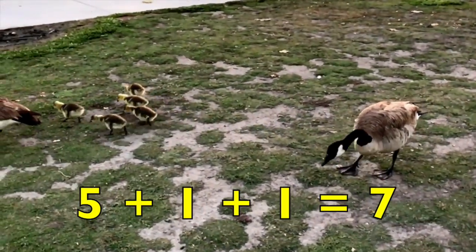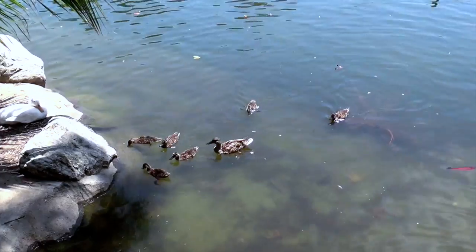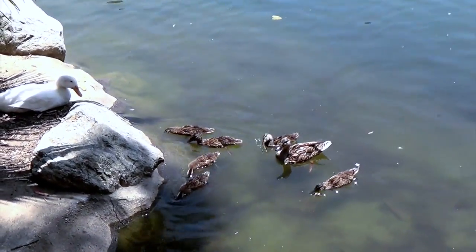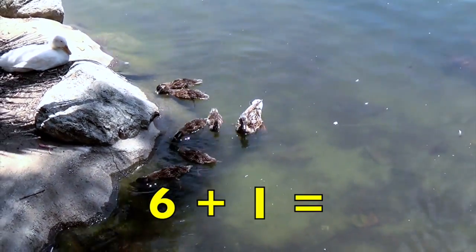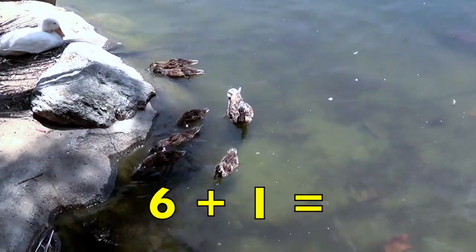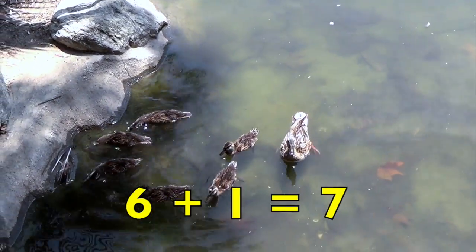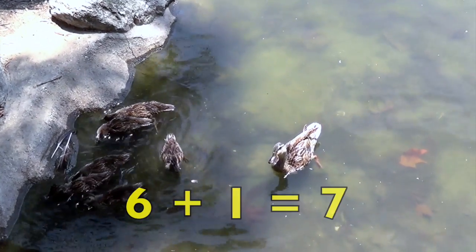And if you didn't get seven, great job anyway — you tried. Here are six juvenile ducks with their mother. Six plus one equals how many ducks, boys and girls? Yes, seven. Six plus one equals seven ducks.